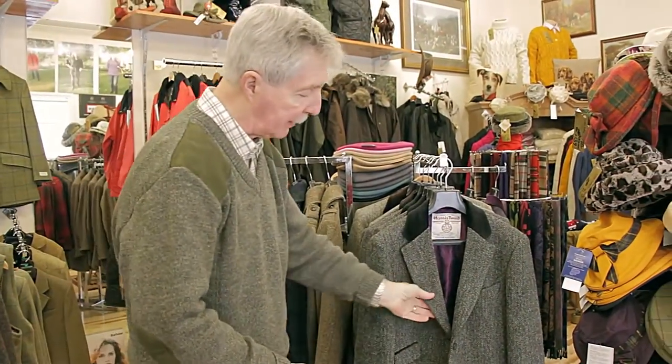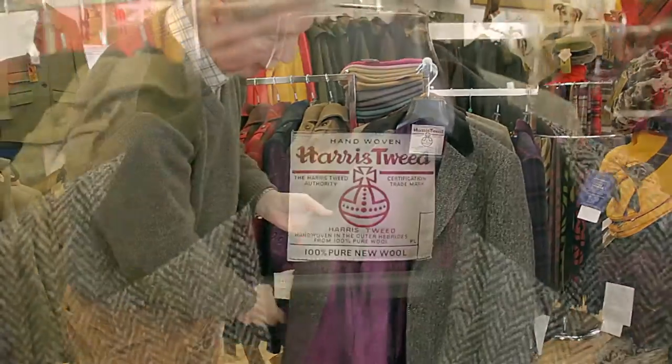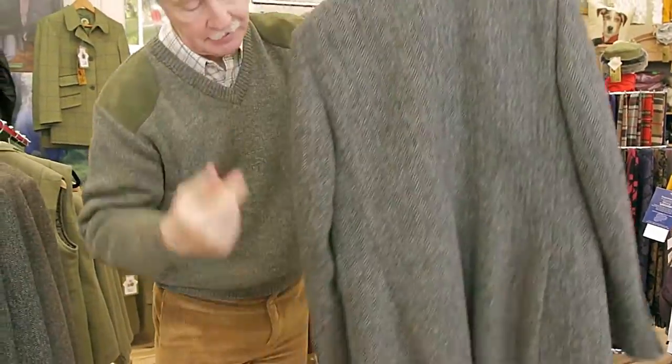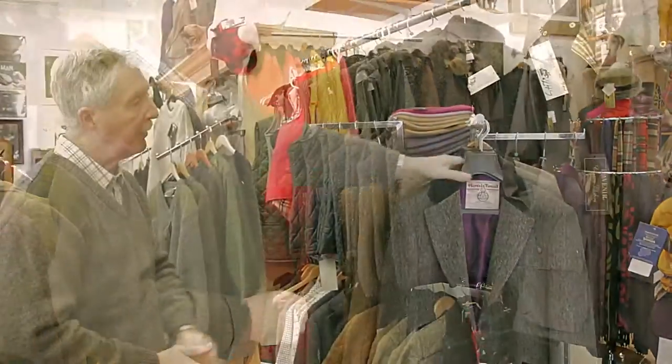Ladies Harris tweeds in the charcoal herringbone finish. You'll notice that the lining has actually got the Harris tweed orb embroidered right into it. Beautiful coat with a center vent at the back there — just opens it up. Very, very difficult to find. We've had those specially made.